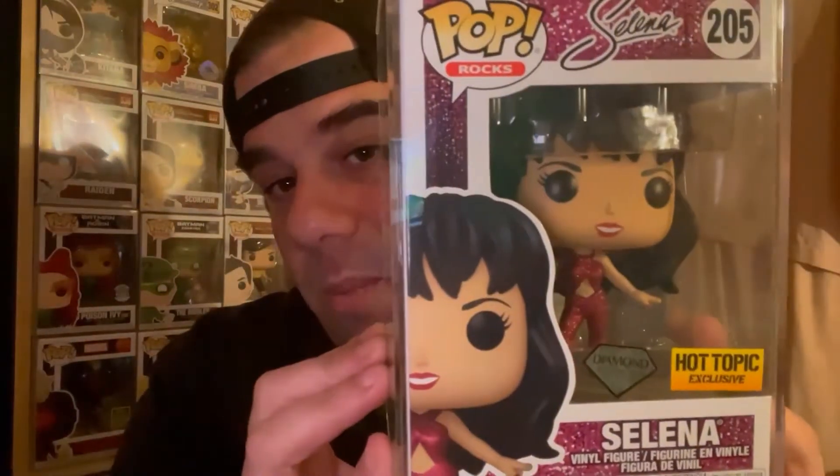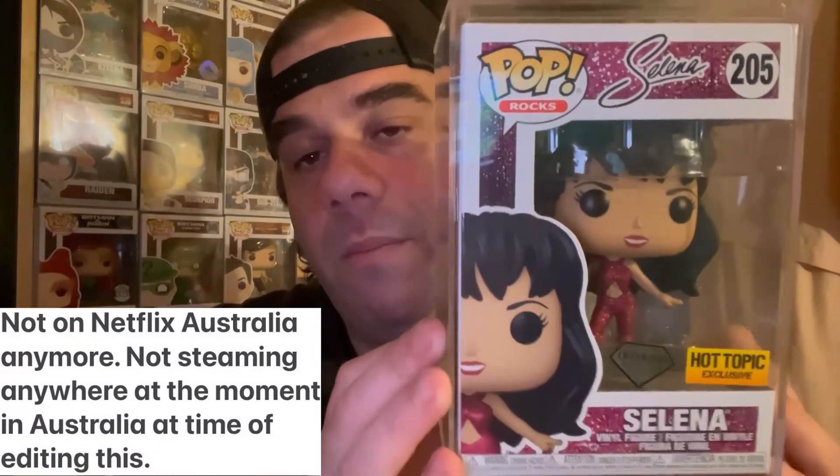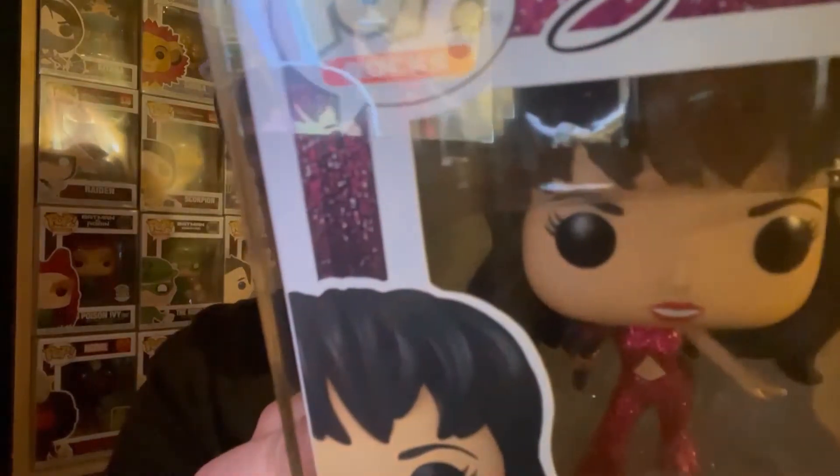The bundle set also came with the diamond edition from Hot Topic. If you haven't seen the Selena movie, it's on Netflix — you should check it out, it's a beautiful movie about her life. The ending is very sad, just as a spoiler alert, that's all I'll say.